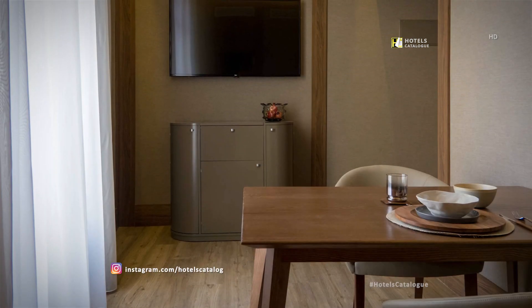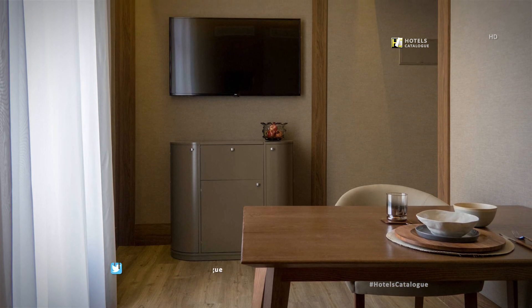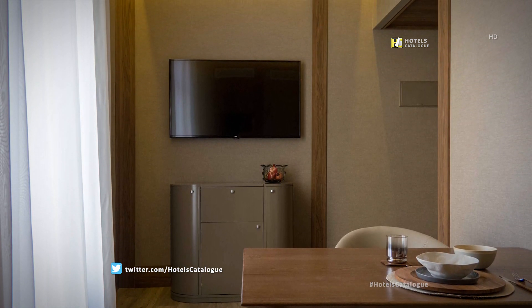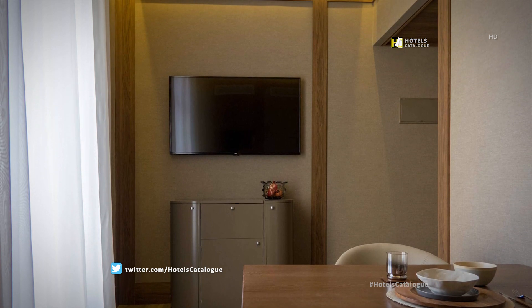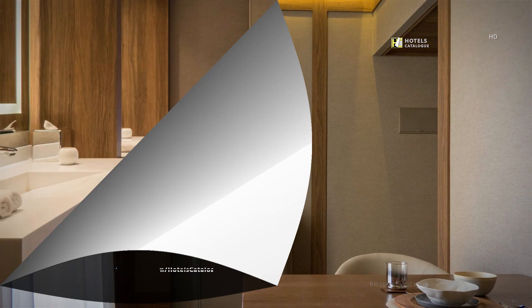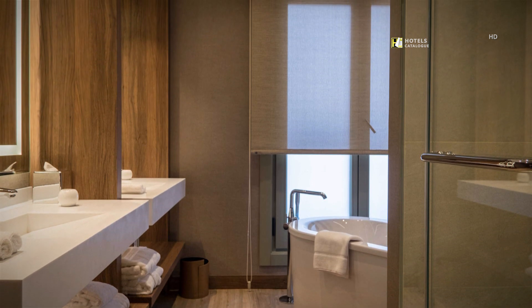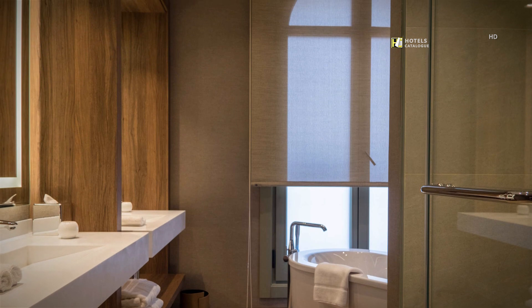Our suite rooms have a separate living room with a stylish table, chair, a 42-inch TV and other elegant furnishings. Enjoy a separate shower and bathtub, double vanities, a hairdryer and luxury amenities in the bathroom.